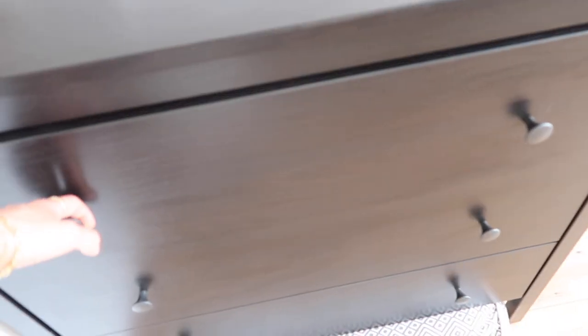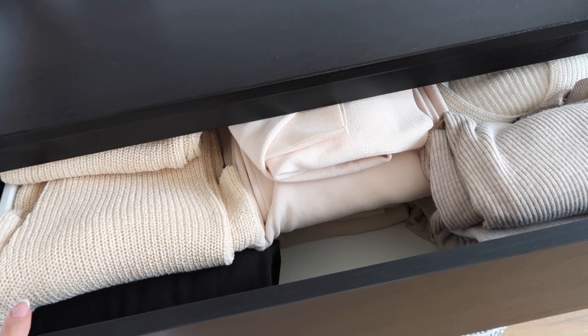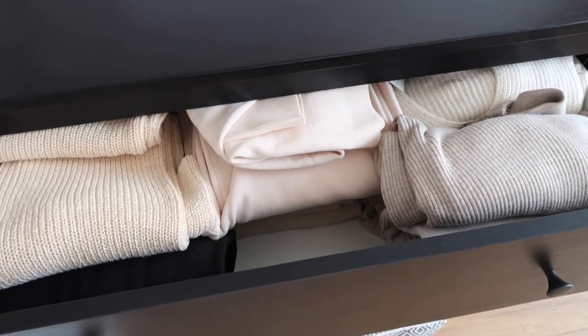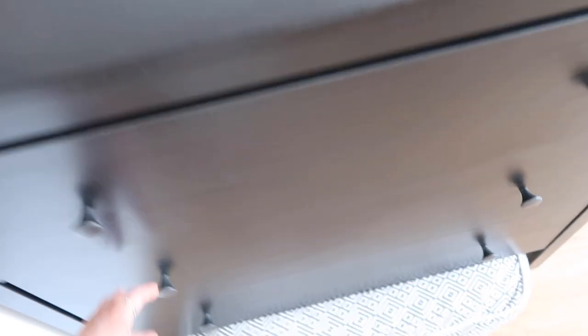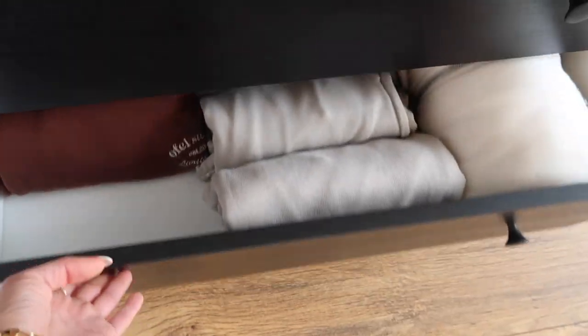I think some of these jumpers I don't really wear that much anymore. I purchased this smaller unit from IKEA quite recently — I was just so desperate for space. It obviously matches the other big black unit. In the top here I have some loungewear sets that I think I'll be adding to Depop, and the bottom two drawers are matching tracksuit sets. I love a matching tracksuit.